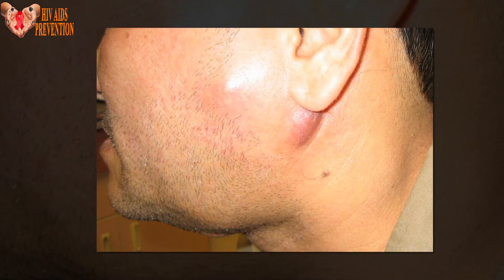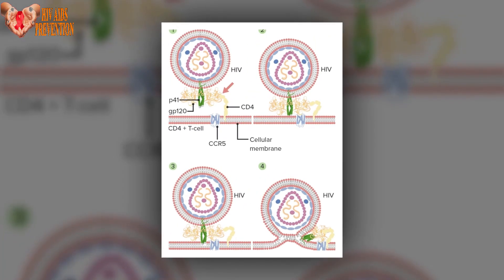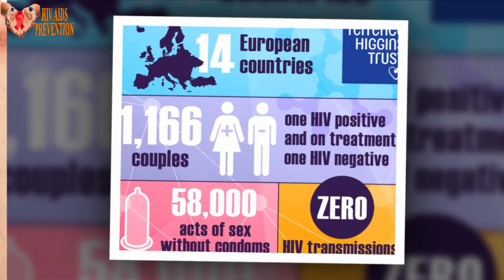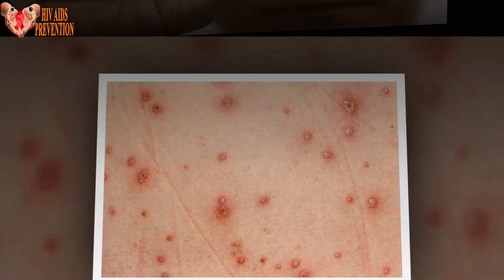The researchers discovered a moving part of the virus that protects a sensitive binding site. This moving part acts like a latch, keeping the virus from opening until it's ready. Using a specific antibody to keep this latch closed could prevent infection, pointing to the answer for a vaccine lying in this latch system.